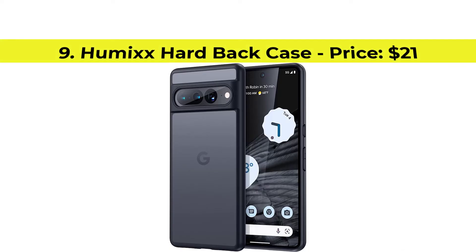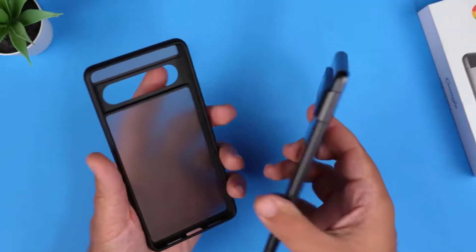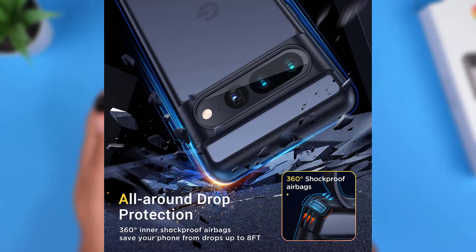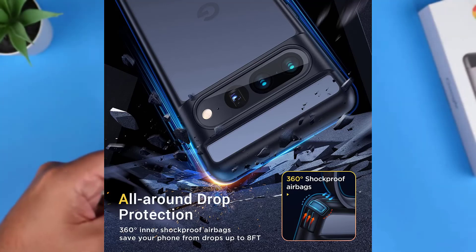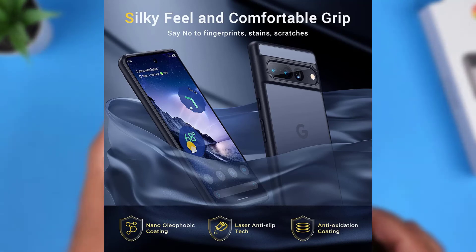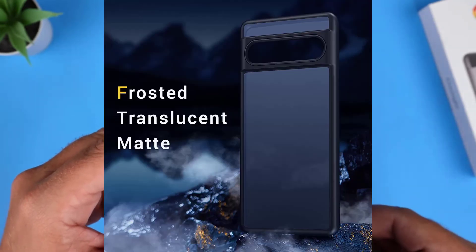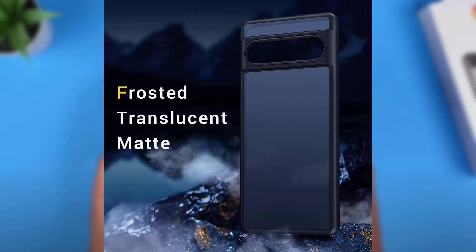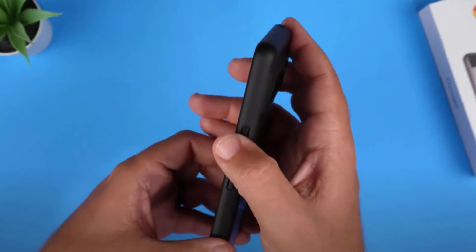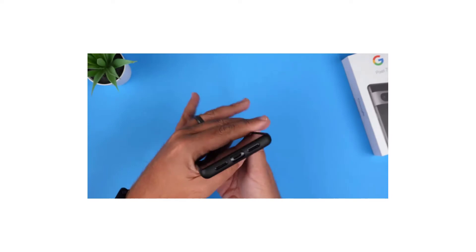Number 9, Humix Hard Back Case with the price of $21. This Humix case has drop protection up to 8 feet, which is a huge plus. But at the end of the day, it's a slim case, and we wouldn't ask you to rely solely on the advertised data. It has an oleophobic coating at the back to prevent ugly fingerprint smudges and stains. It's a little more expensive than its counterparts above. However, if you want to protect your premium phone from the elements, then this Humix case is a worthy pick. Purchase link is available in the description below.